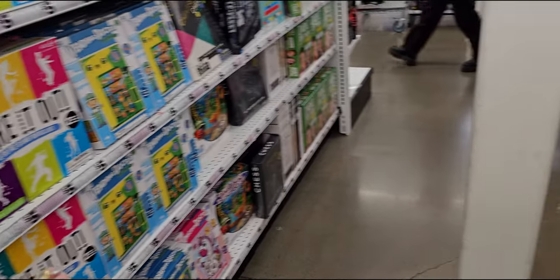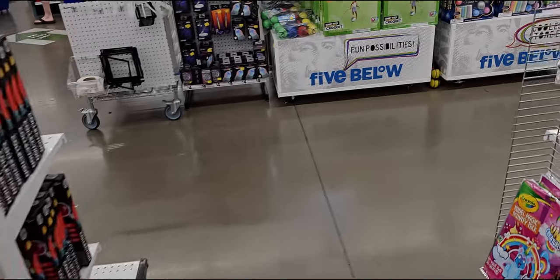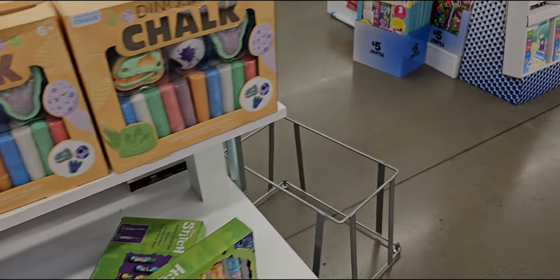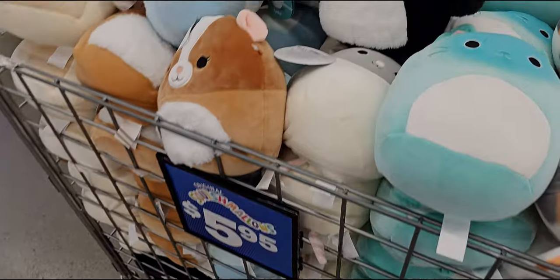Great deals on games over here. And some more summer activities — chalk sets for five dollars.